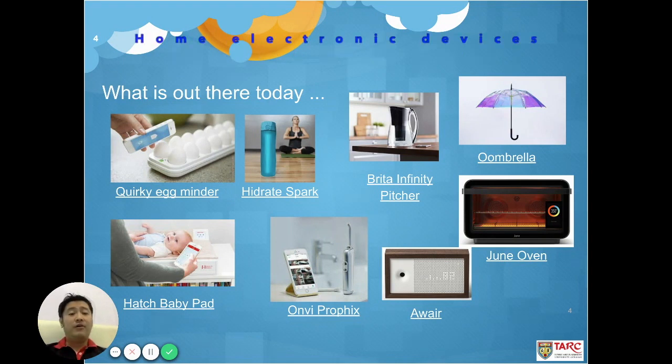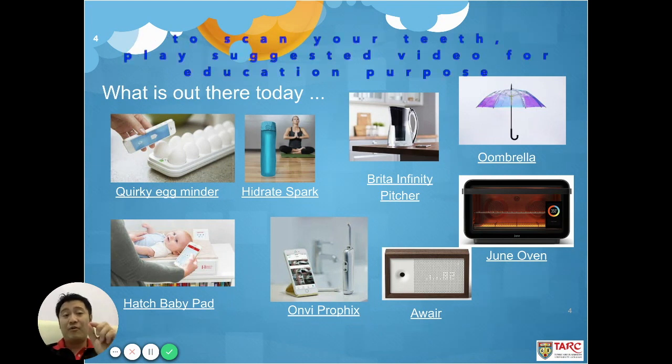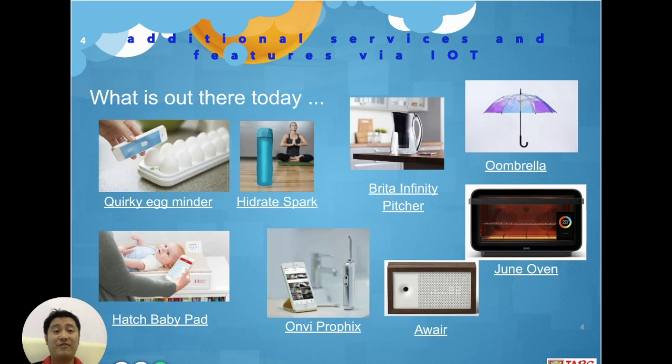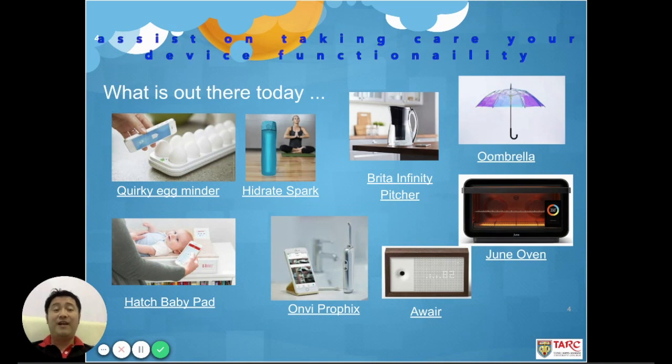We also have a lot of health electronics appliances such as pitchers, microwave ovens, air purifiers, or even an electronic toothbrush that has a small camera at the tip to see the condition of your teeth and show examples by playing a YouTube video on your phone. This provides additional services by the vendor to monitor and assist in taking care of your device throughout the warranty period.